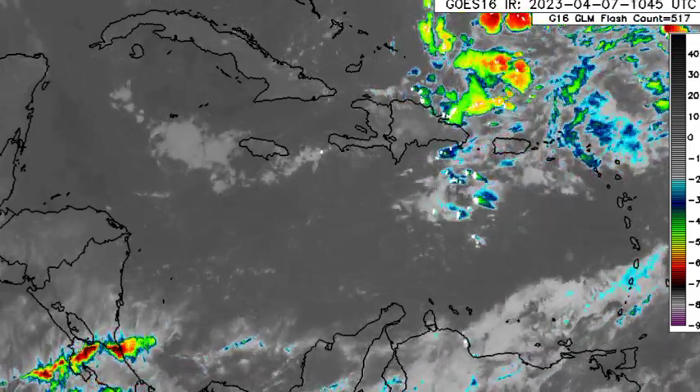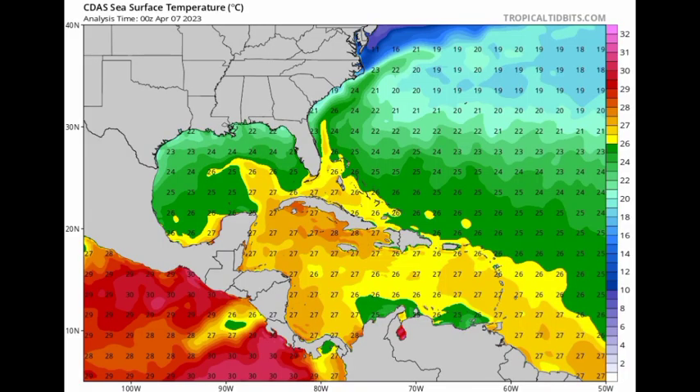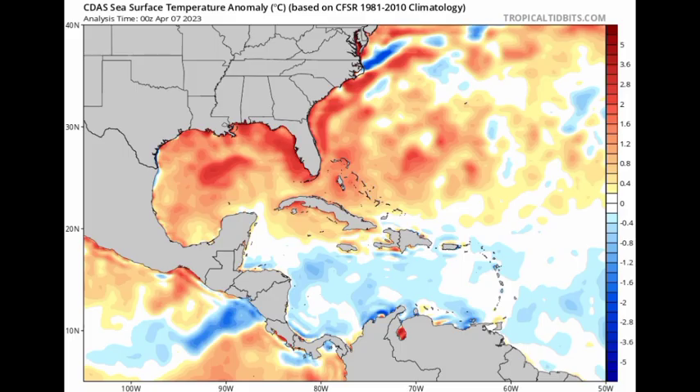As it relates to the possible system that the models are showing for next week, let's take a look at the sea surface temperature map. Usually at this time of year, things are not very conducive to development; however, there have been many cases of pre-season development. On this temperature map, looking in the Gulf of Mexico closer to the Gulf Coast of the US, temperatures are much cooler there. Tropical cyclones typically need at least 26 degrees Celsius in order to develop and intensify, so temperatures of around 22–23°C are not going to allow for much development. Looking at the sea surface temperature anomaly map, though the temperature isn't very warm in the Gulf of Mexico right now, we can see that it is warmer than normal — those oranges and reds indicate sea surface temperatures are above normal for this time of year.